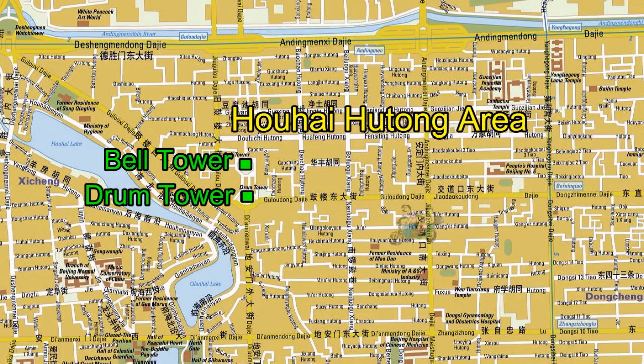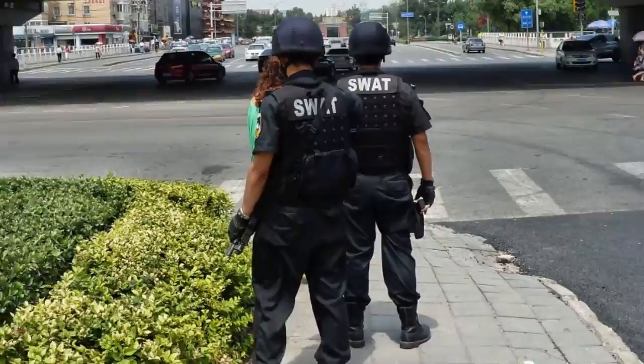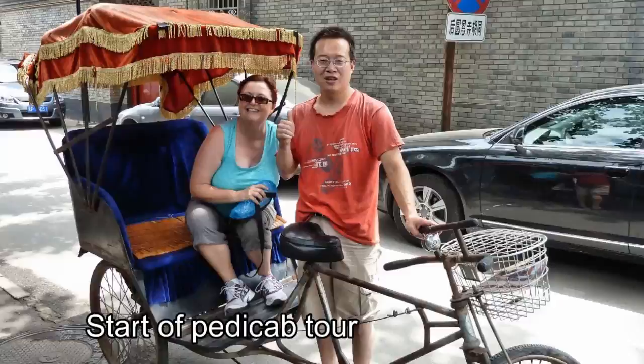As Beijing is rapidly modernizing, it was interesting to take a tour of the old hutong area by pedicab. Exiting the subway near the Lama Temple, we encountered members of Beijing's SWAT team who looked like they had just stepped out of an American TV show.